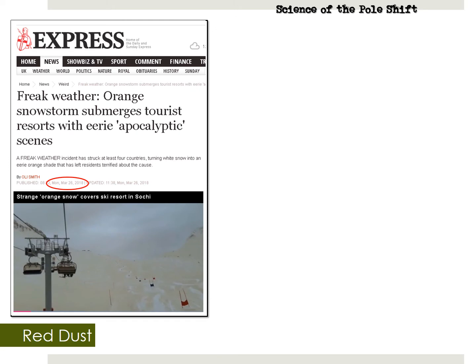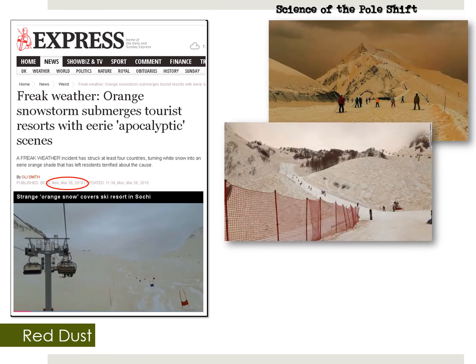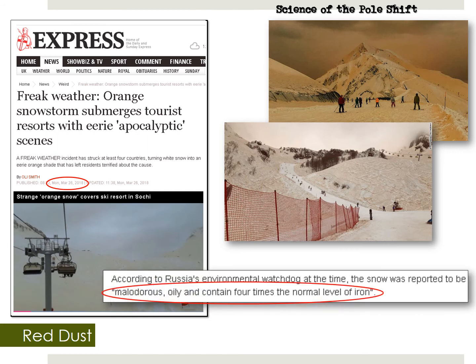Remember that the tail of Nibiru is filled with red iron oxide dust — which is rust, essentially — giving the Nibiru system its red appearance in the sky. When the tail lashes the earth, the oil and rust settle into our atmosphere and sometimes fall to the ground. Back in 2018, an occurrence in Russia illustrated this nicely: an orange snowstorm submerged tourist resorts with eerie apocalyptic scenes. A snowstorm in Sochi, Russia dumped oily red dust all over the mountains. Mainstream media was quick to blame dust from the Sahara, but according to Russia's Environmental Watchdog Agency, the snow was malodorous, oily, and contained four times the normal level of iron — like rust. Does dust from the Sahara Desert have oily rust in it? No. This was a textbook example of red dust falling to earth from the tail of Nibiru.